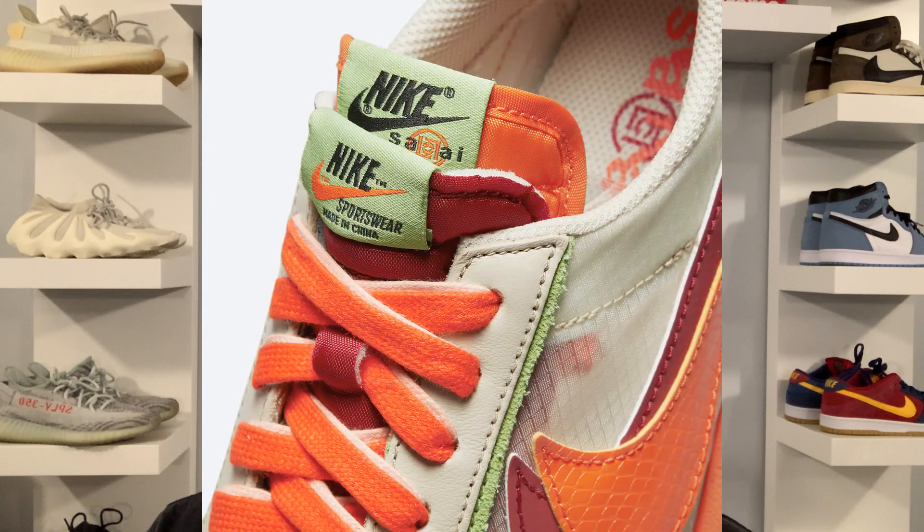This pair will obviously be coming with dual tongues and dual swooshes, as well as co-branding found on the tongues, heels, and insoles.